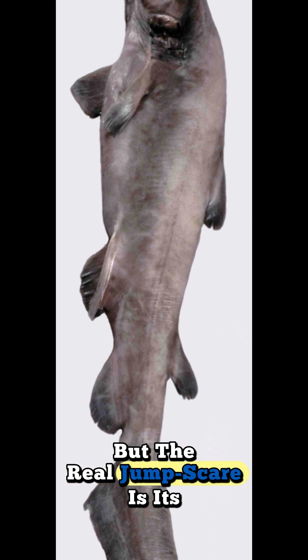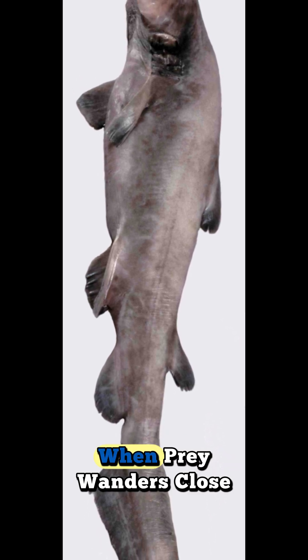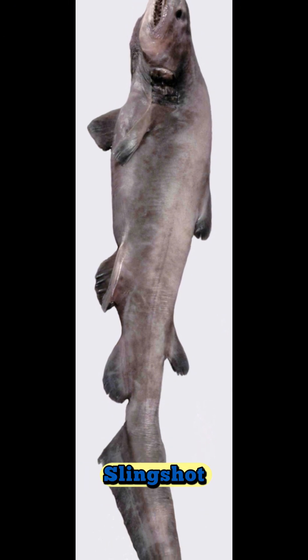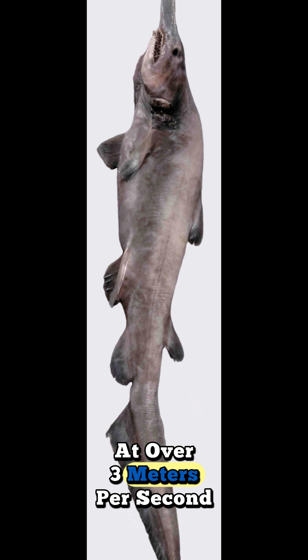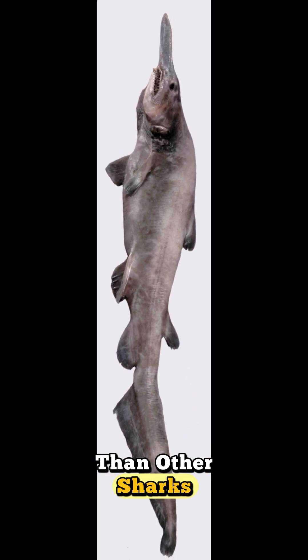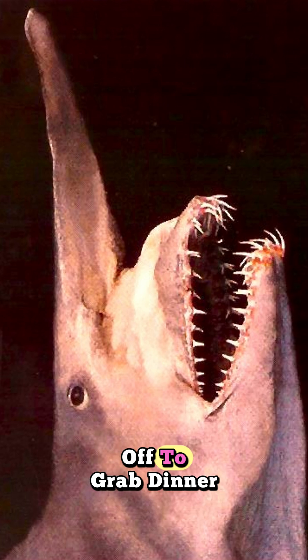But the real jump scare is its mouth. When prey wanders close, the jaws rocket forward in a slingshot strike, launching at over 3 meters per second — far more protrusible than other sharks. It's like the face itself snaps off to grab dinner.